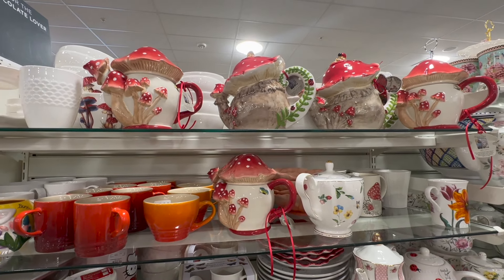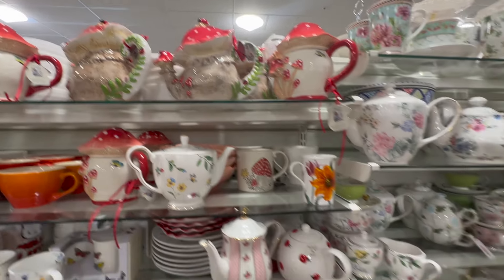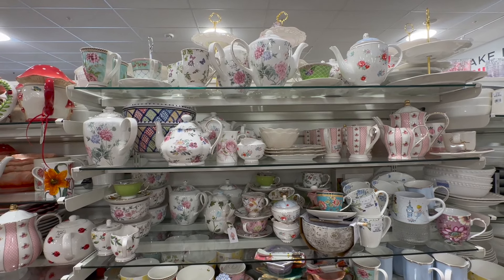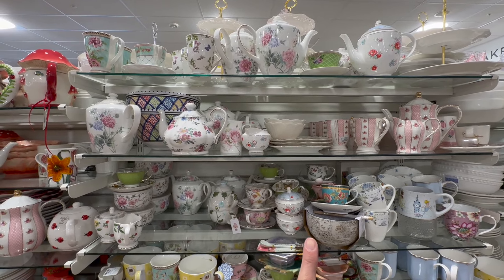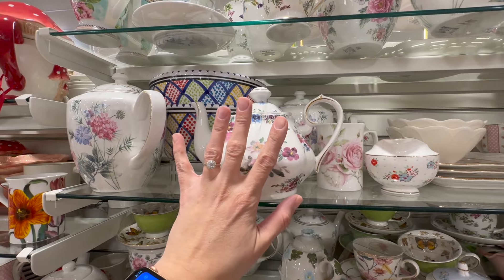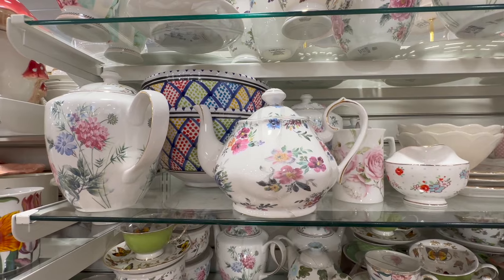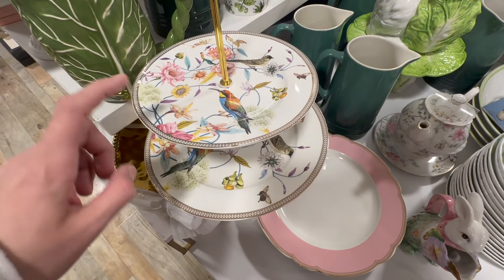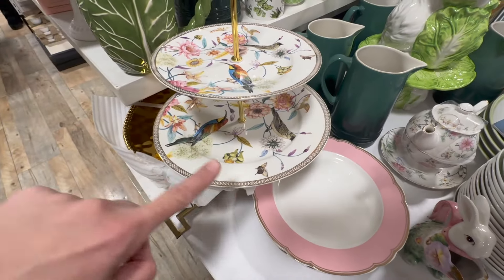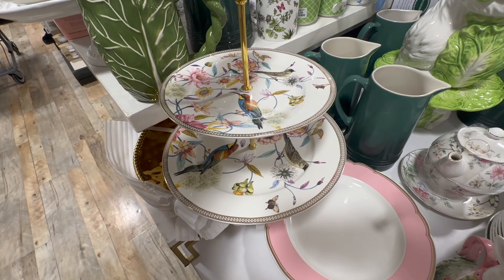Mushrooms are super popular — they were big last year and I feel like they're back again this year. So they have all sorts of tea time, mushroom-inspired pieces here. And then moving on to the Golden Girls Tea Party aesthetic — I am all about this. This is actually goals. Future Easter parties — I'd love to just have things I can use year after year and build up that collection. This is beautiful for a tea party theme; it has hummingbirds and would be great for finger sandwiches and small appetizers.